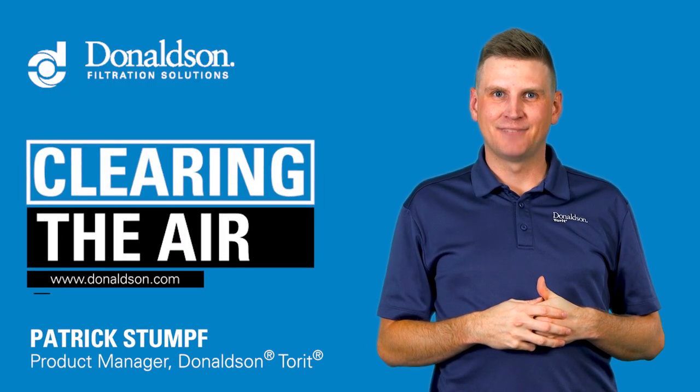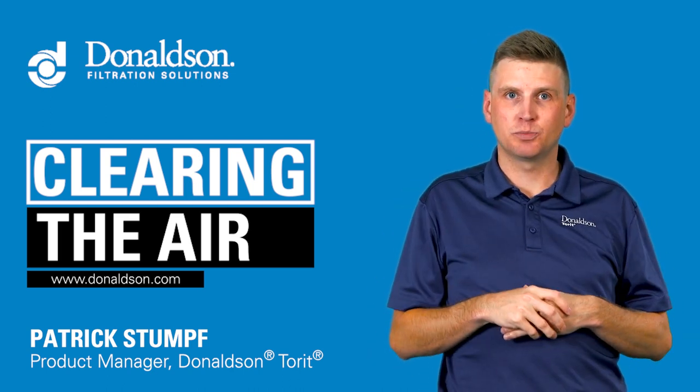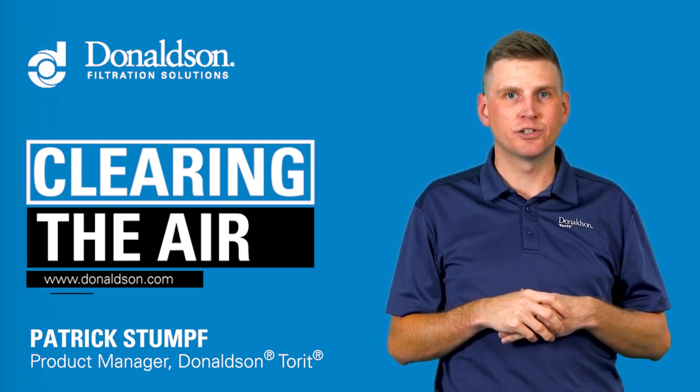Hello and welcome to Clearing the Air. I'm Patrick Stumpf, Product Manager for Donaldson. In this short video, we'll explore why some types of dust are so hard to control.